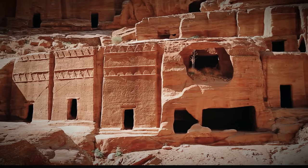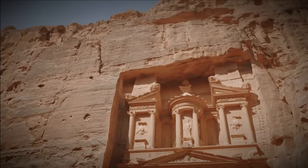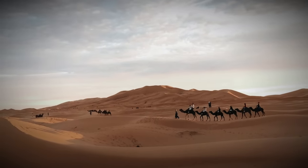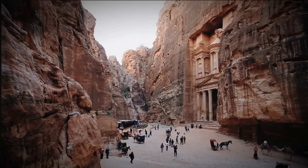As we delve into the mysteries of the Nabataean civilization, we have explored their architectural wonders, uncovered the secrets of their script, delved into their trade networks, and glimpsed their daily lives. But there is still more to discover.